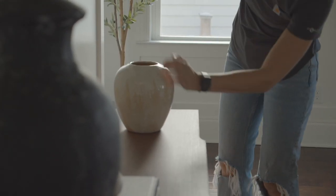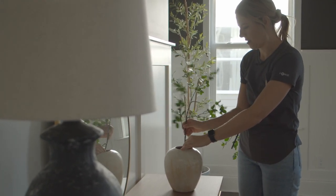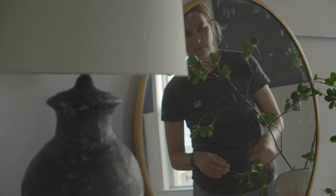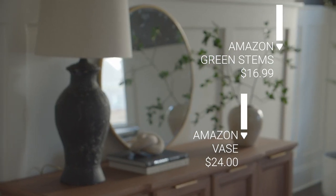The last affordable Amazon home decor items I want to share are this really pretty ivory vase and these oversized faux green stems. I really love the way the size of these balanced out the styling on this buffet.